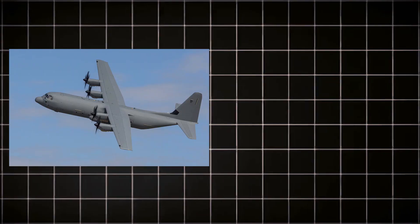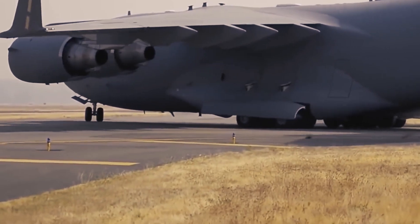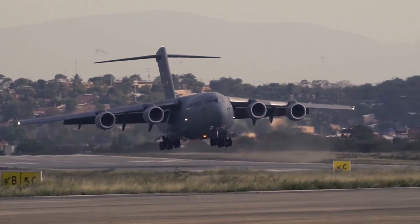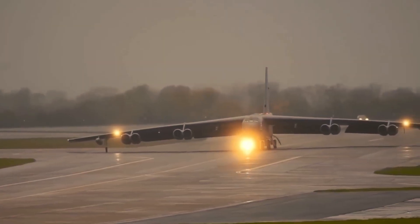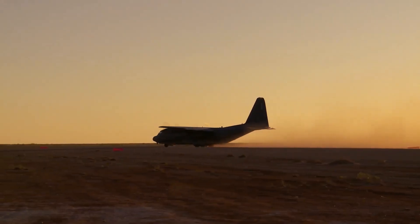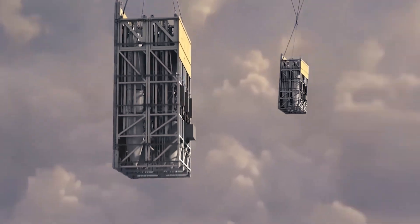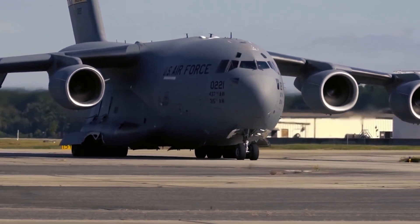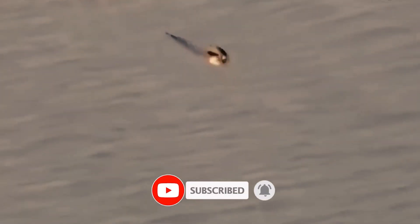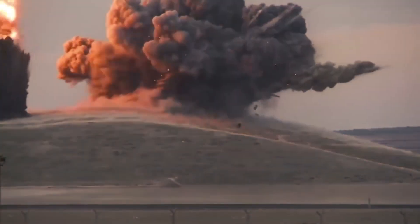Another critical advantage is the ability of the C-130J and C-17 to operate from unprepared runways. These transport planes are designed to take off and land on shorter and less developed airstrips found in remote or austere locations. While a traditional bomber like the B-52 requires a long paved runway, a C-130J can operate from a dirt or gravel strip as short as 3,000 feet. This means that Rapid Dragon-equipped aircraft can be deployed closer to the front lines, reducing response times and increasing the element of surprise. The use of these versatile transport planes also makes military operations less predictable, as enemies may expect strikes from known bomber bases, but the deployment of cruise missiles from transport planes operating out of unconventional airfields adds an element of unpredictability that can complicate enemy defenses.